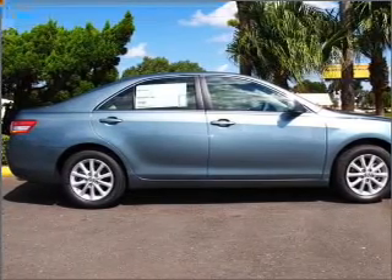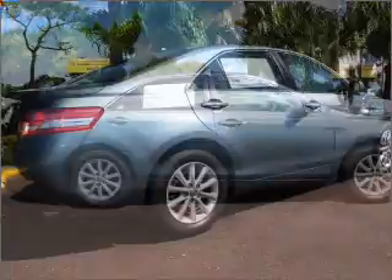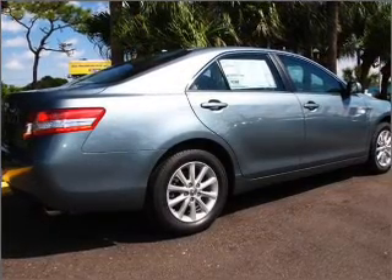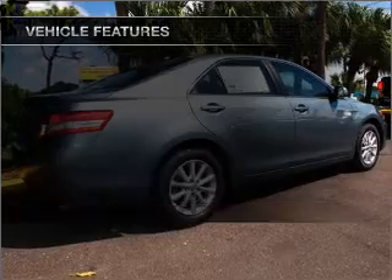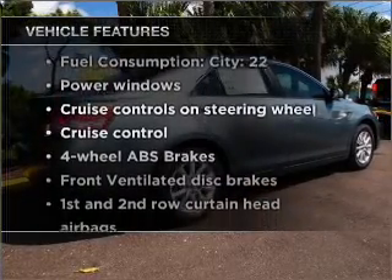Premium wheels give a more luxurious look. Brake safely with the anti-lock braking system. Enjoy the flexibility of multi-zone temperature controls, plus enjoy these notable features that are included in this vehicle.